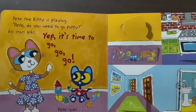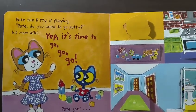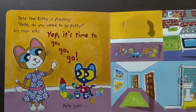Pete the kitty is playing. Pete, do you need to go potty? His mom asks. Yep, it's time to go, go, go.